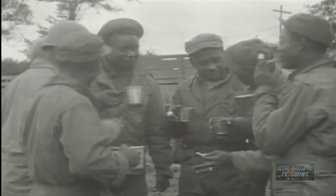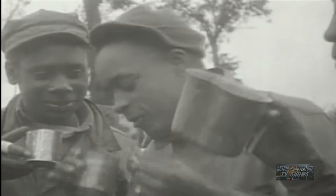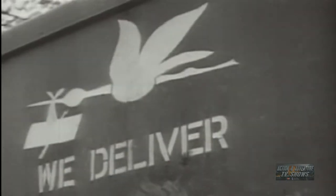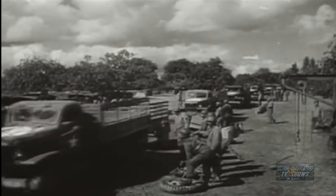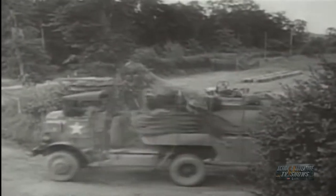The services of supply installed systems of truck transport by taking over main road routes in France and using most of these for one-way traffic. These were called red-ball highways, on which trucks kept running continuously. Every vehicle ran at least 20 hours a day. Relief drivers were scraped up from every unit that could provide them, and the vehicles themselves were allowed to halt only for necessary loading, unloading, and servicing.